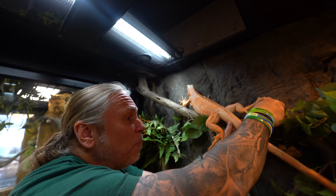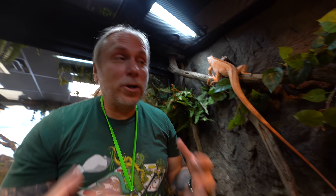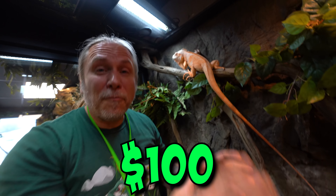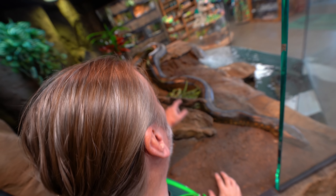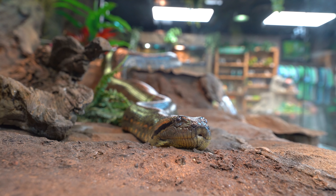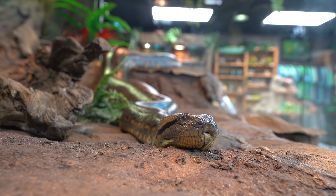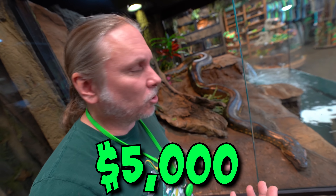Every one of these vines and branches that you see in here are all pretty expensive — sometimes a vine alone can be up to $100, and every enclosure has multiple vines and multiple branches. Take a look at Ivy right now — look at how big she looks back here. That is swelling with babies. Anacondas as babies go for about $1,500 to $2,500, usually females around $2,000 to $2,500. When I bought Ivy, she was a little bit bigger — I think we paid $5,000 for her. But I'll be honest with you, this animal is priceless to me.